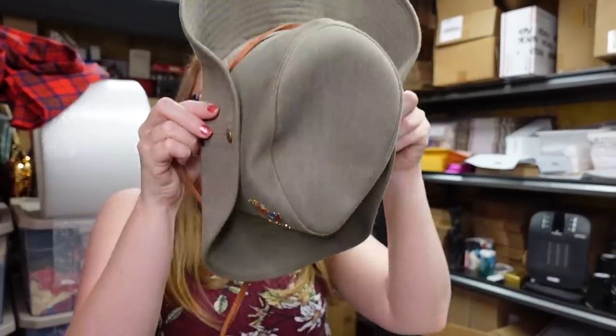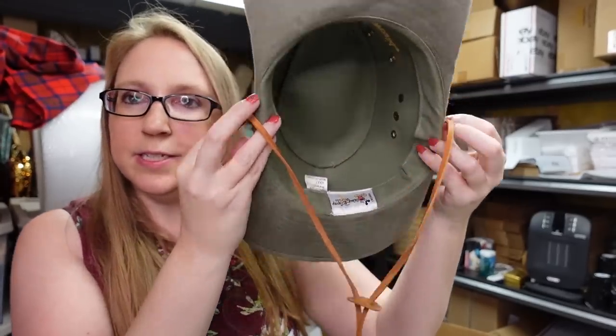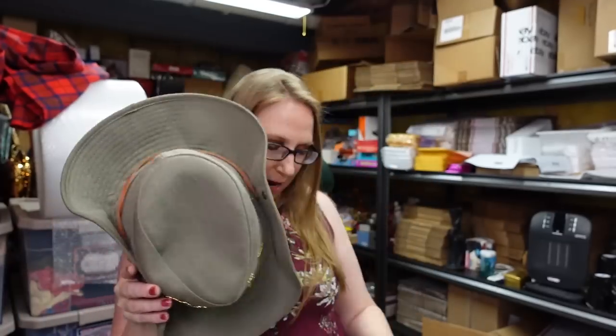I got this Walt Disney World outback-style hat — adult size — with three to five enamel Disney pins across the front of it. I won it at an auction for a dollar and listed it on auction with a starting price of $29.99.